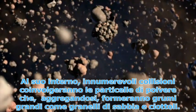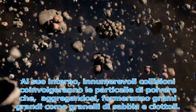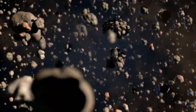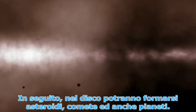Through many collisions, the dust particles will stick together, growing into clumps the size of sand grains and pebbles. And ultimately, asteroids, comets, and even planets can form in the disk.